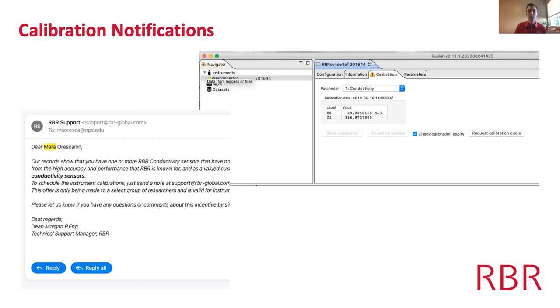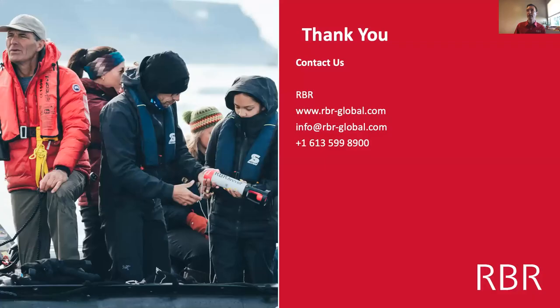These friendly reminders from RBR help you keep track of your instruments and keep them in perfect working order. If you have any questions you can contact RBR's main office or reach me for west coast projects. Thank you very much.